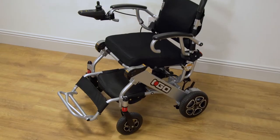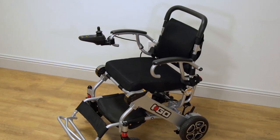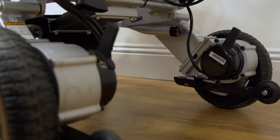Hi, I'm Alan from Mobility Solutions and today we're going to be looking at the iGo Folding Power Chair from Pride Mobility. The iGo is the perfect companion for those looking for a lightweight and durable chair that is ultra portable.